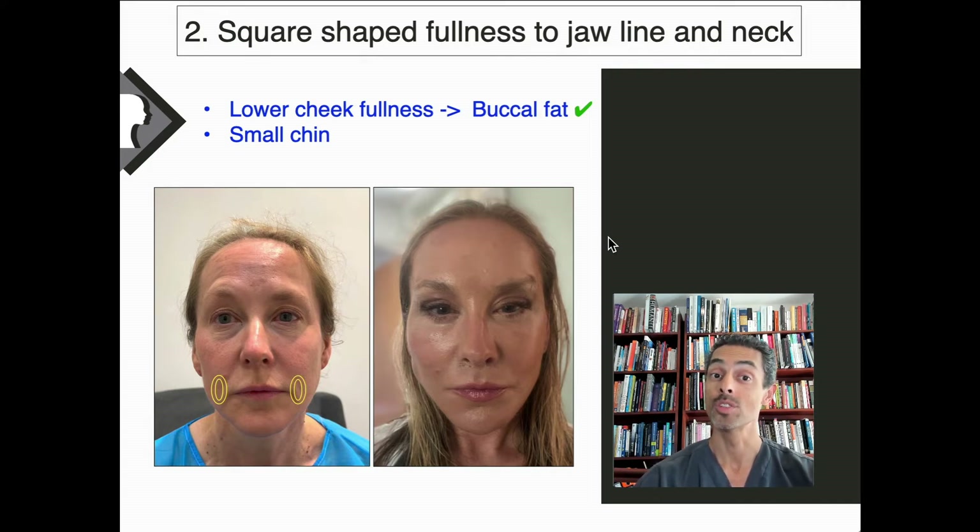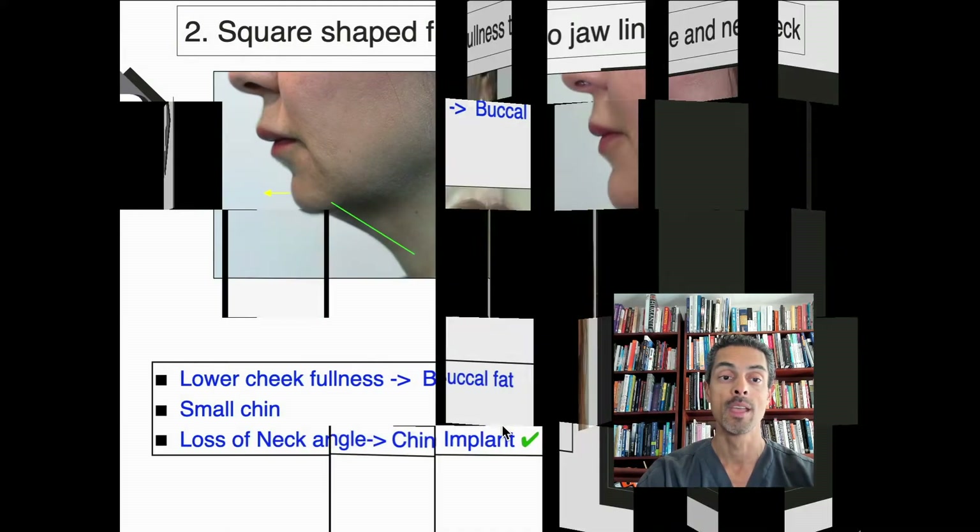The second element of the Vertical Face Restore is the more square-shaped fullness to the jawline. In some patients, the buccal fat pad can be more prominent, and reducing and reshaping that buccal fat really enhances the appearance. This can sometimes correspond with patients who have a smaller chin, and it's important to look at asymmetry, as one side may need further reduction than the other. I've also described a novel technique by which the buccal fat can be reshaped through the same scar as the deep plane facelift, avoiding additional scars inside the mouth — a technique I've presented internationally.